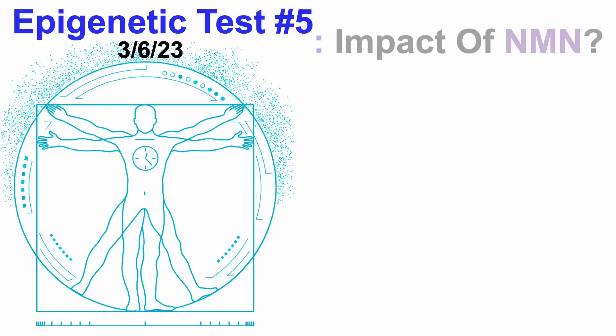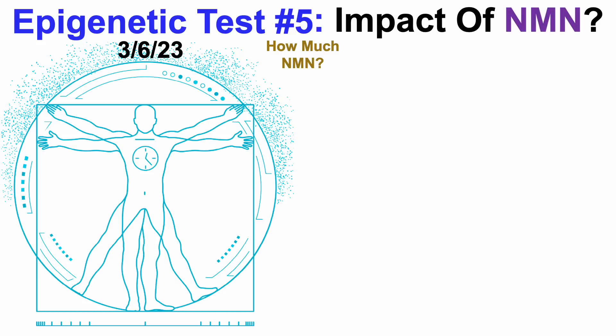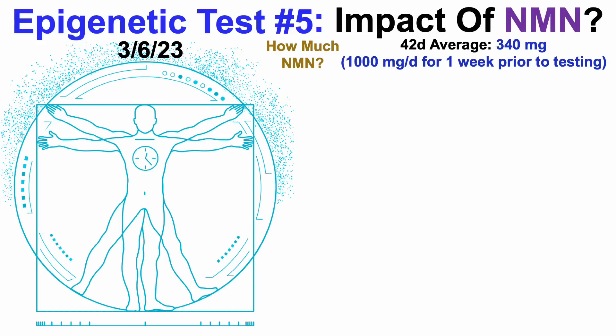Epigenetic test number 5. Was there an impact for NMN? So first, how much NMN? For the 42-day period from test number 4 to test number 5, average NMN intake was 340 mg per day. And more specifically, I increased that to 1,000 mg per day for the 7-day period prior to test number 5.